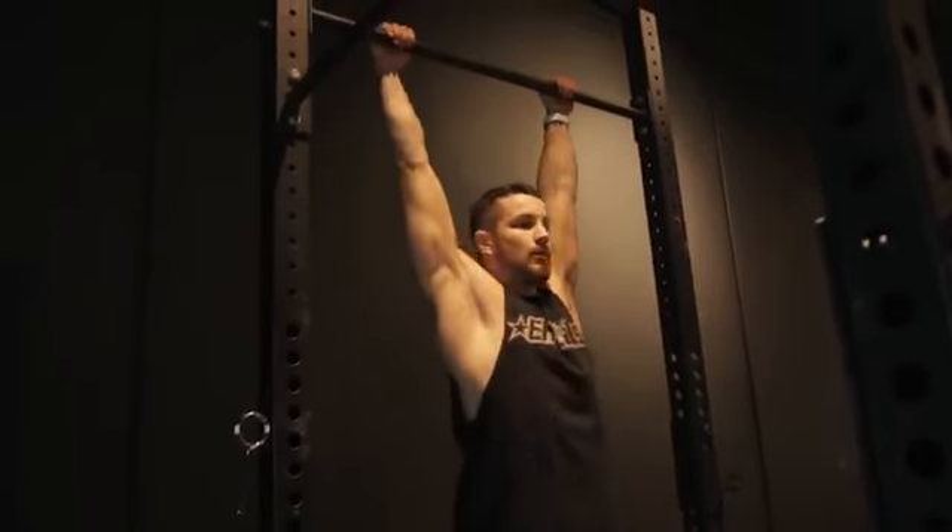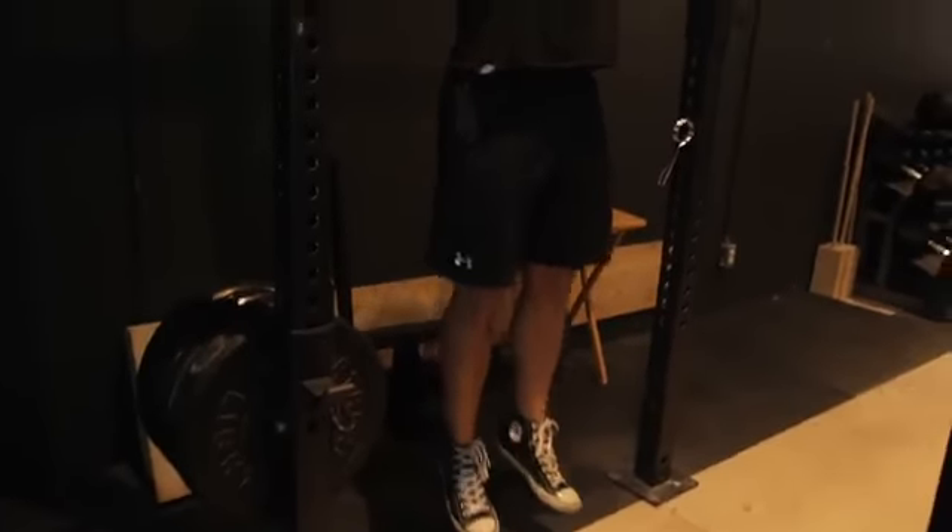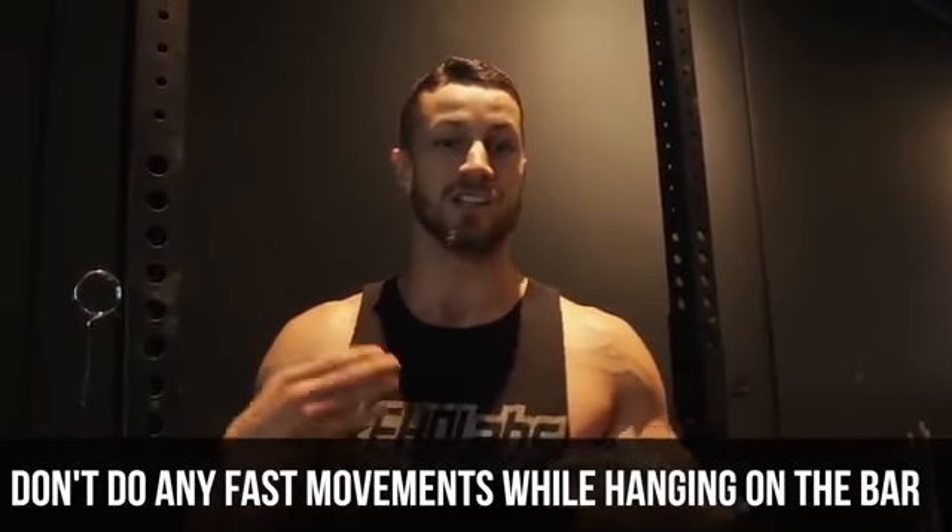Number six: the dead hang. Your arms are going to be straight. This is fantastic to do after a workout — you're essentially just hanging there, letting everything loosen up and lengthen within your body, especially your back. One quick word of advice: don't tweak your neck around or do any fast movements. Just chill out and lengthen out.